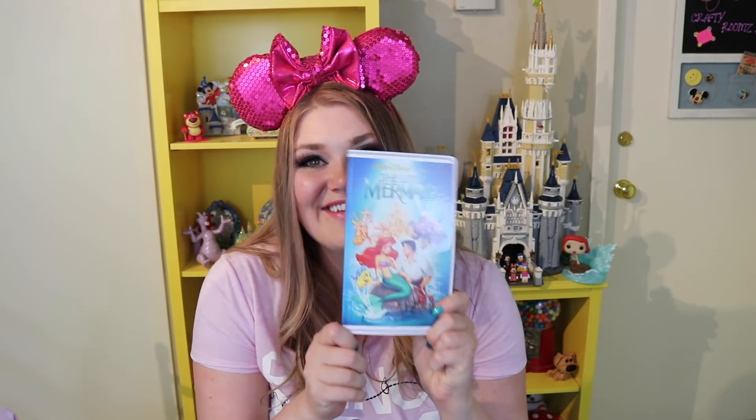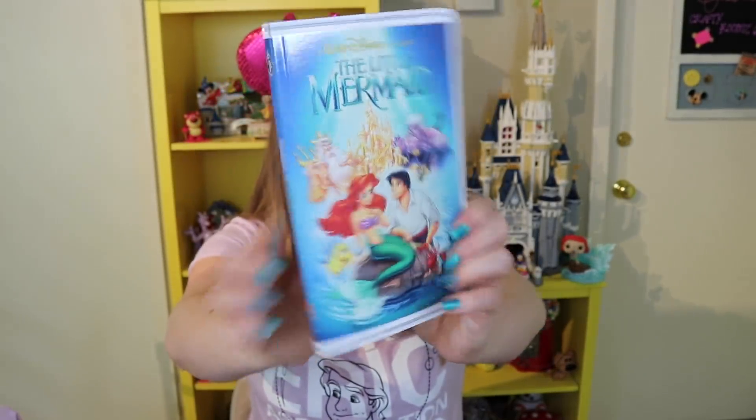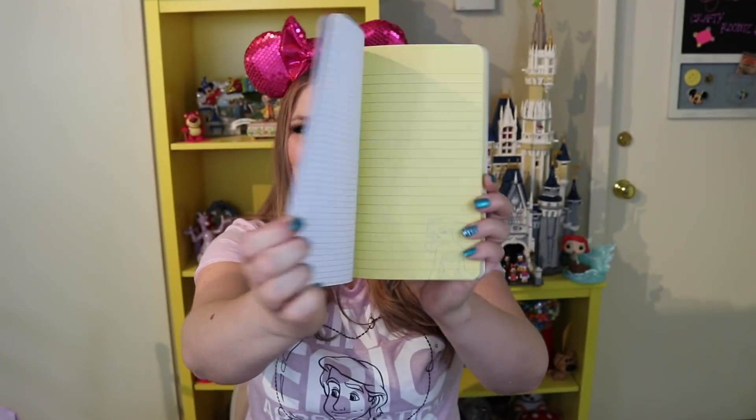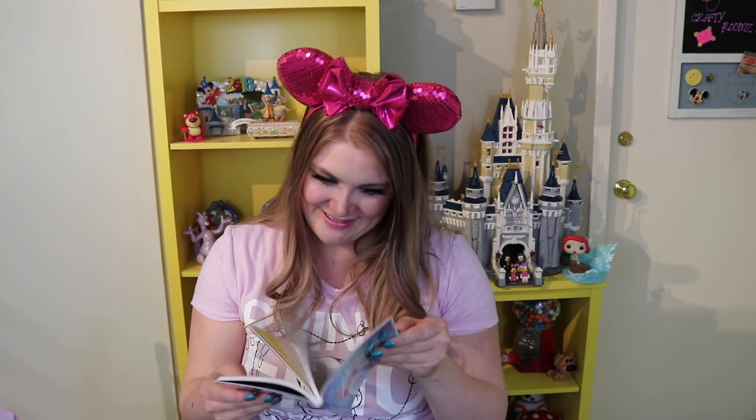The next item was the Little Mermaid VHS tape notebook. When you open it up it's got a picture of the original VHS inside and looks just like the original movie tape. When you open the notebook it's got Ariel inside. I definitely had to have this because I'm such a Little Mermaid fan — it just made sense. It was $15.99 and I'm very excited to add it to my Disney stationery collection, which is growing and growing.